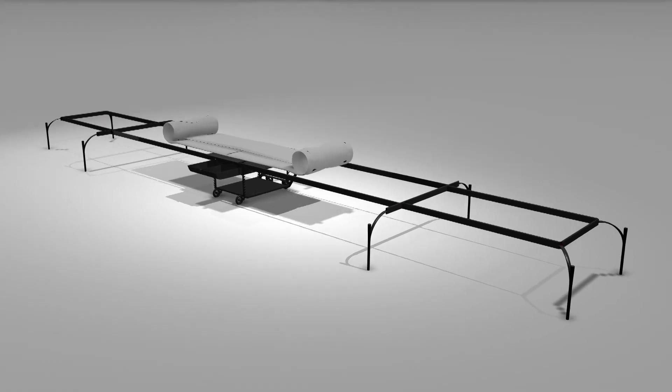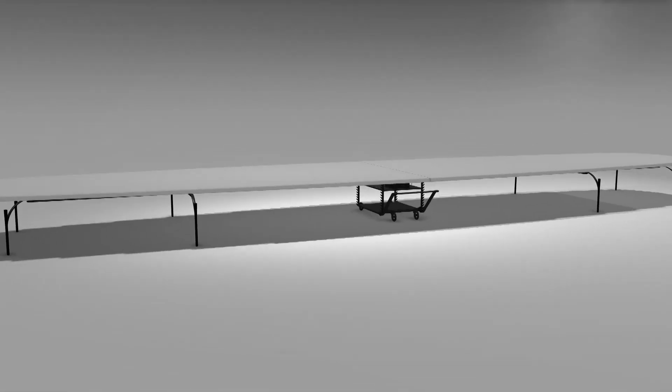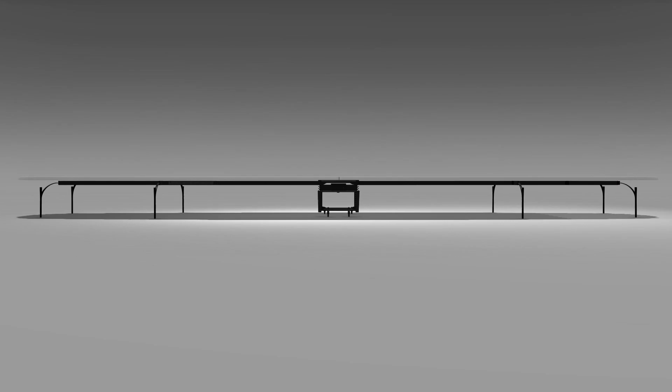The table can accommodate up to 40 people over 12 meters in length, for only 60 kilos. The table structure can be assembled and inflated within 20 minutes.